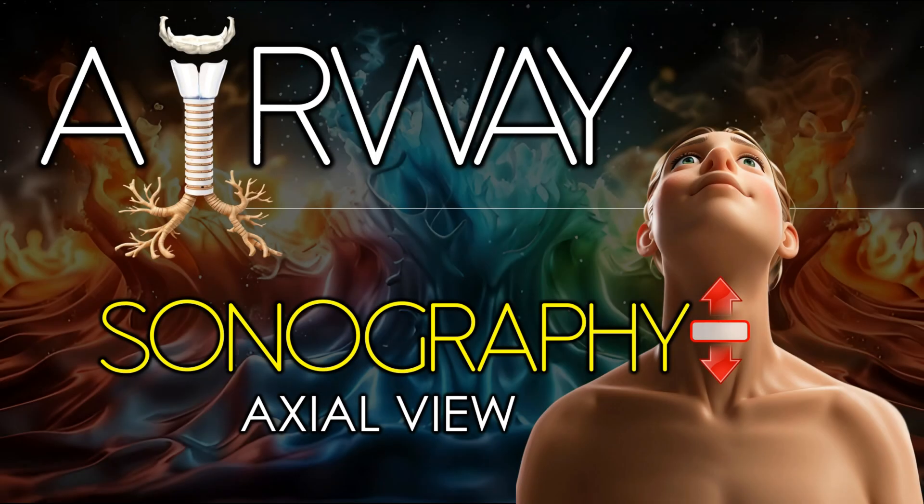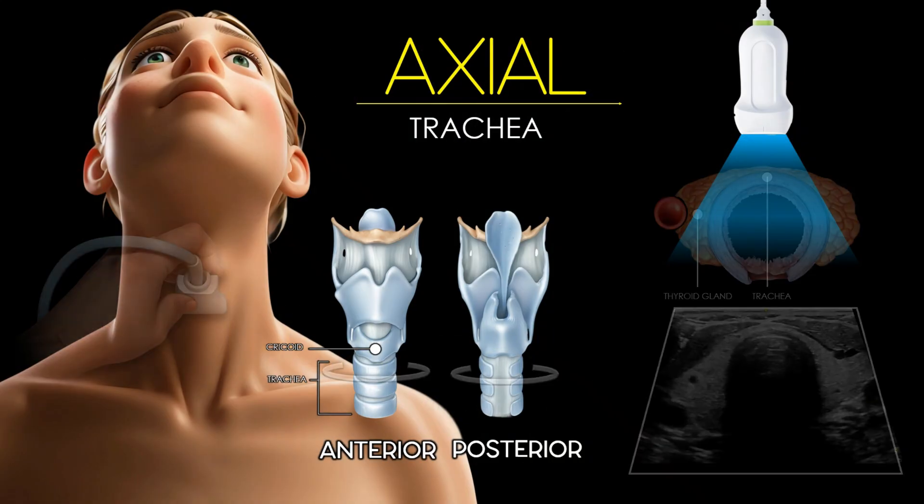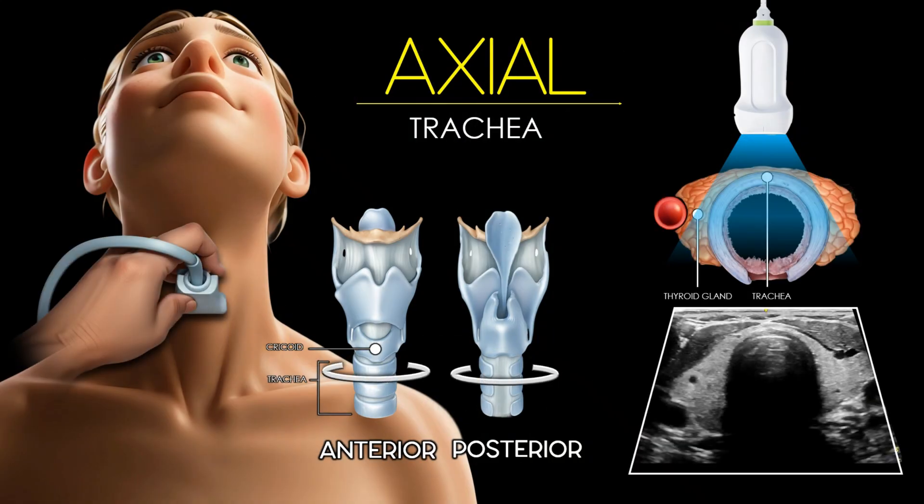The axial ultrasound assessment of the airway begins with the patient in a supine position, with the neck slightly extended to optimize visualization. A high-frequency linear transducer is typically used. In an axial ultrasound view, the trachea appears as a round or oval hypoechoic structure in the midline of the anterior neck, with the cartilaginous rings forming anterior arcs that produce posterior acoustic shadowing. The anterior tracheal wall shows a bright echogenic line due to the air-mucosa interface. Superficial to the trachea, the infrahyoid strap muscles and the thyroid isthmus may be visible.